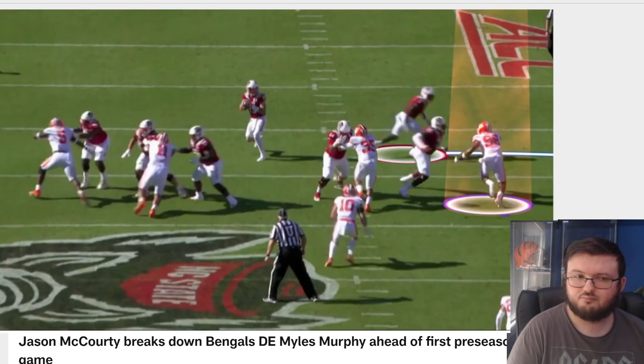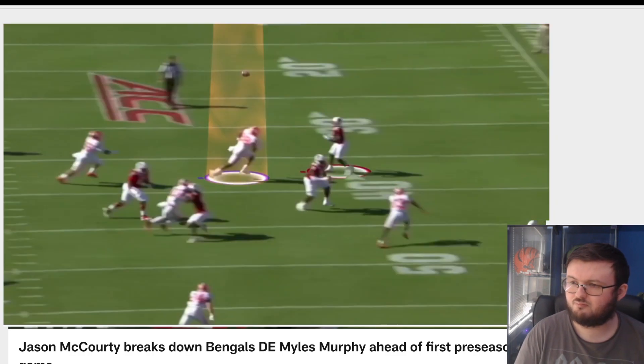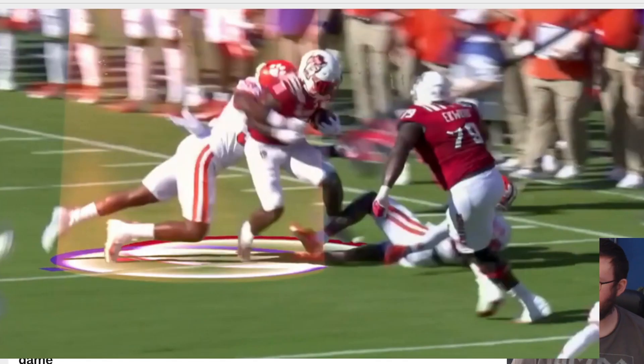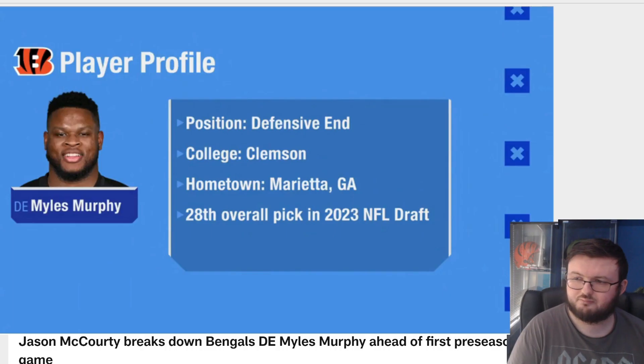Don't miss the layup when you have your chance. Coming off the edge, he recognizes what's going on — the running back is leaving the backfield, sees the quarterback going up. You don't just keep rushing the quarterback. Turn and run. Get out of the stacks, as we used to call it. The defensive linemen, once they see the ball, don't hesitate — just turn your head around and go find the ball. That right there, my friends, is Miles Murphy.